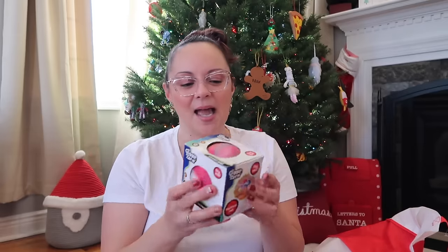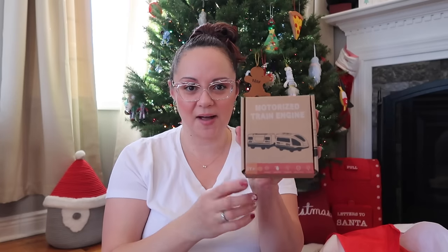My son is very sensory — he loves all the squishies and fidget toys. I found this stress ball at Walmart by Giggle Zone. It has nice buoyancy and beautiful marble colors: pink, blue, yellow, green, and red. Just a fun thing to add to his toy box.